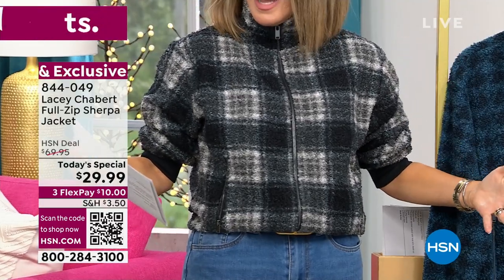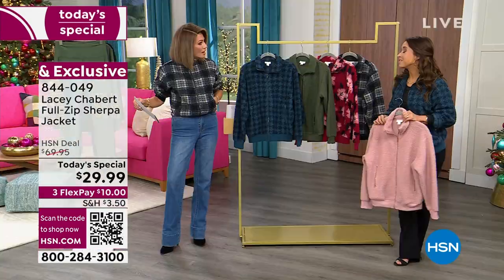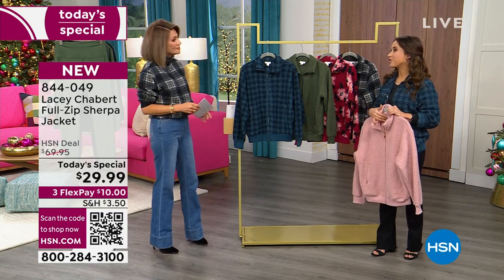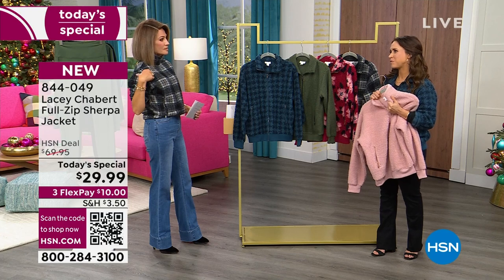Doesn't that look like rich boucle? This is our black plaid and it's not scratchy at all. And you know what the best part is — it is just as soft or softer on the inside. The part that's against your skin is super luxurious and yummy.